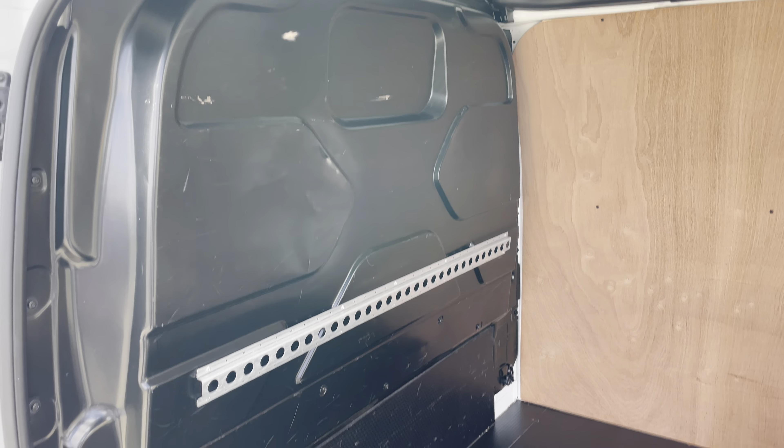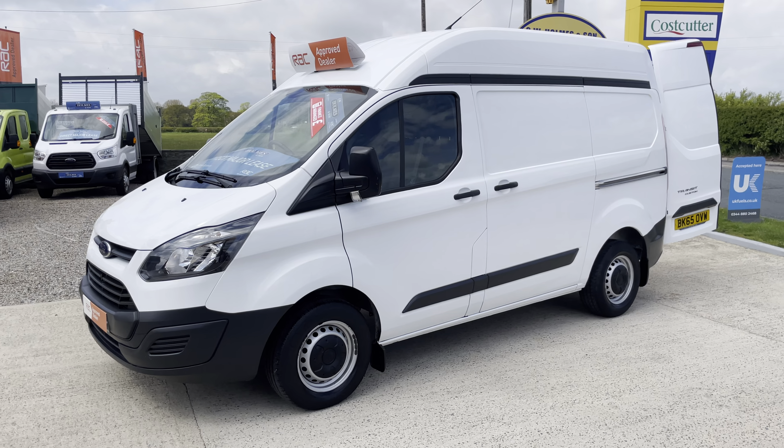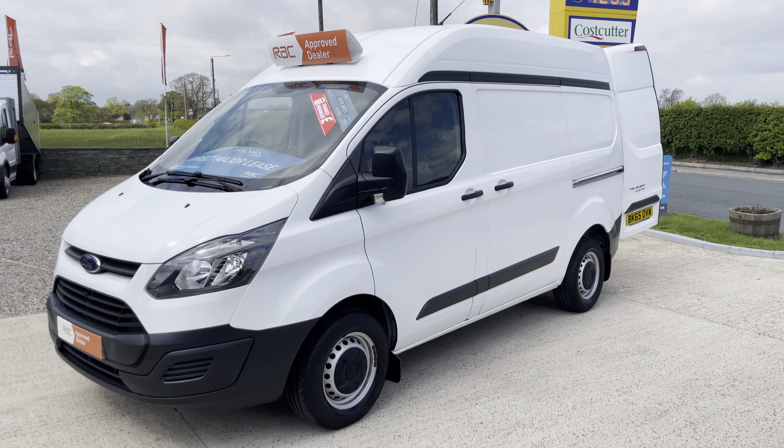This vehicle has only covered 15,000 miles and it is supplied with full main dealer, full Ford service history. It's never missed a service.